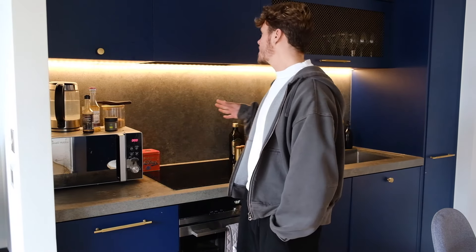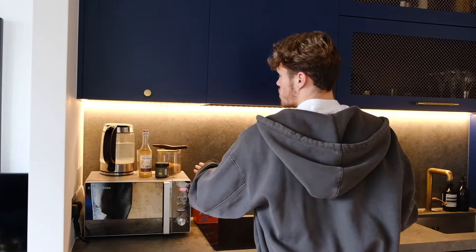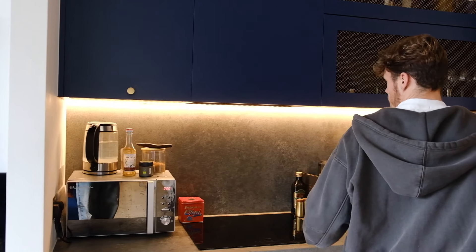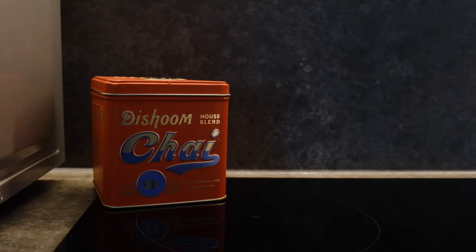It doesn't have a microwave, which is annoying — when you've got limited space you have to shove a massive microwave on most of the surface area, and it's not that cute. I've even had to put my kettle on top of my microwave because I literally have no room. I just have an assortment of things for my coffee and matcha. I bought this nice little Dishoom chai blend — I'm not quite sure how to use it yet but I'm going to try and make that soon.